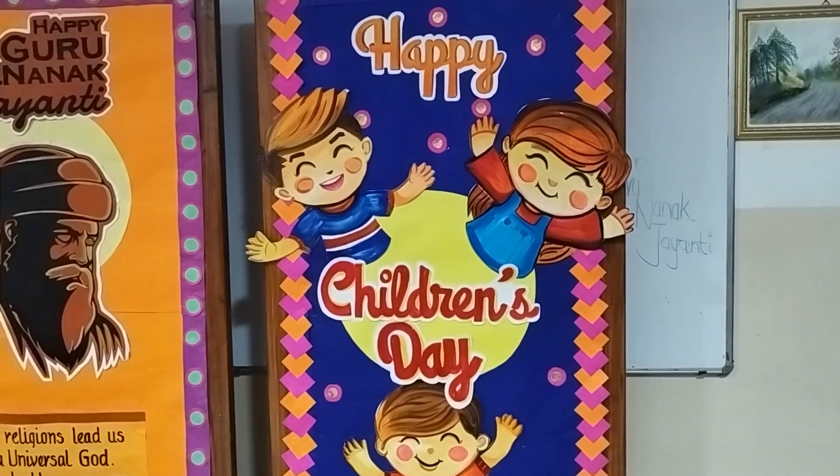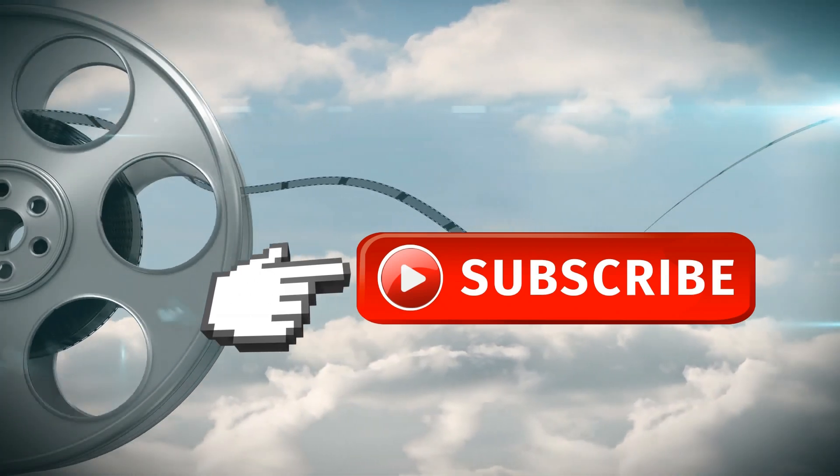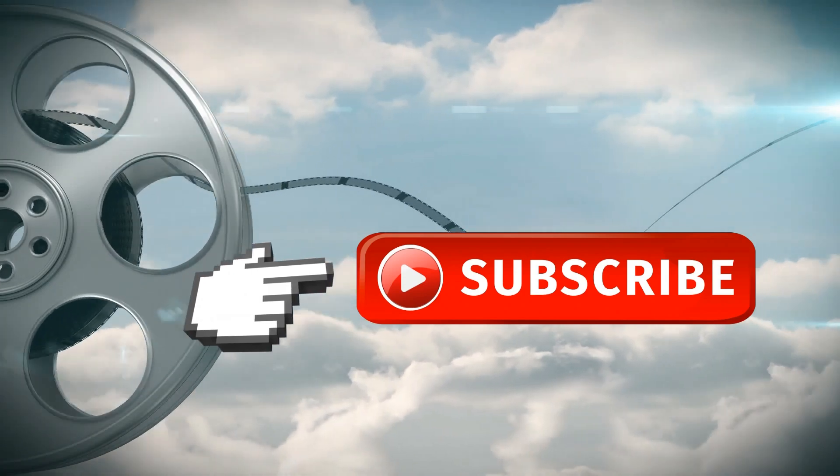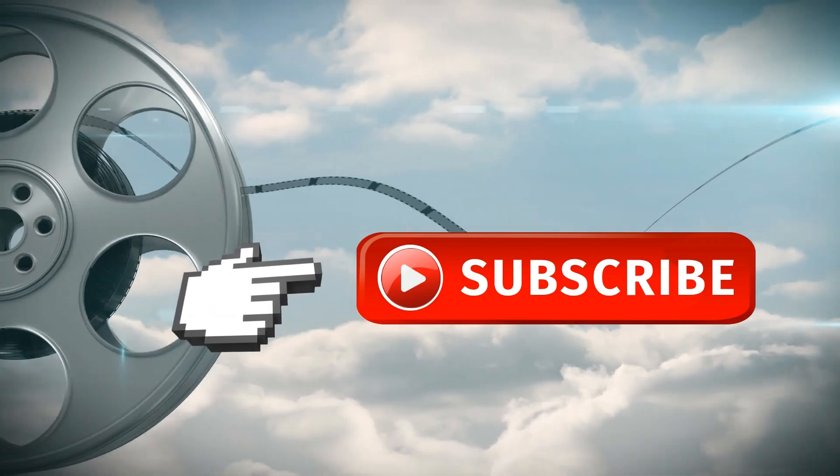I hope all of you have enjoyed the video, and if you did, please give a like. I would love to hear more from you — please give your feedback. Thank you for watching. God bless. Bye-bye.